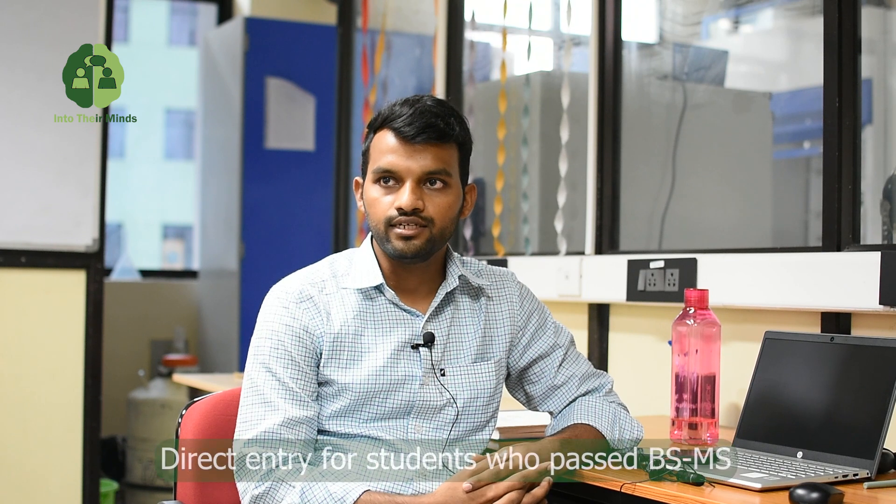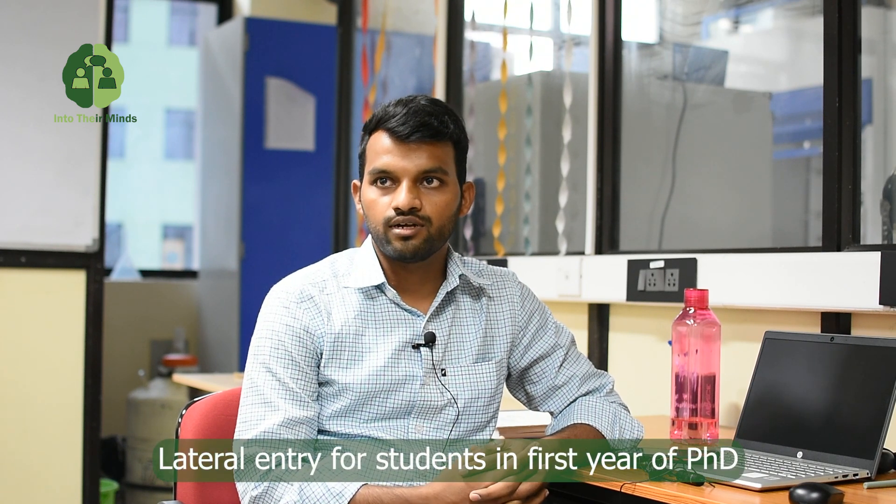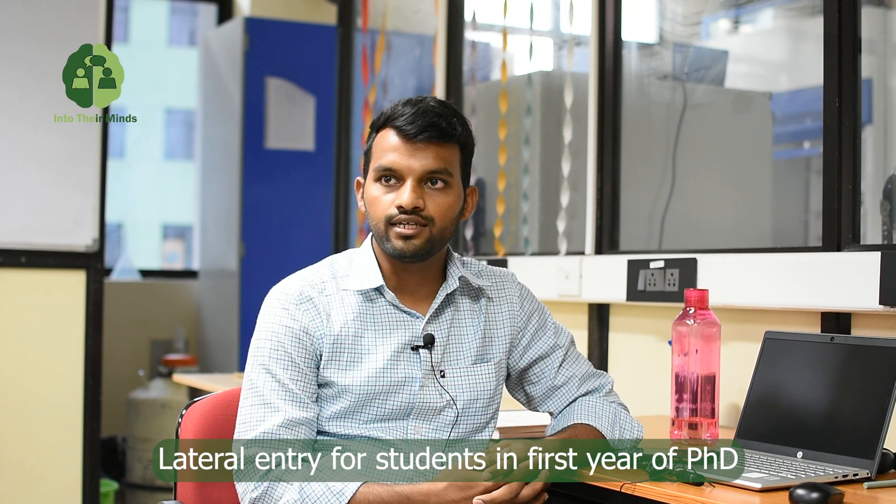There are two channels: direct entry and lateral entry. In direct entry, whoever completed M.Sc. from IITs, IISERs, IISc Bangalore, and some centrally funded universities can apply. For M.Sc. students it is direct entry. For PhD students it is lateral entry.